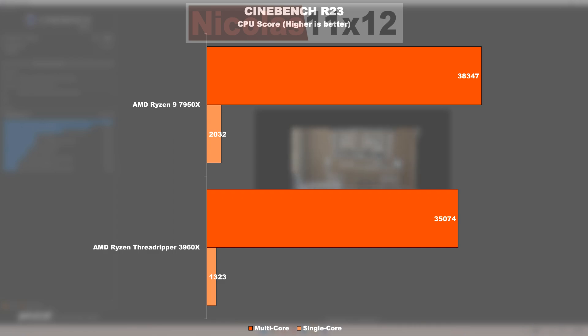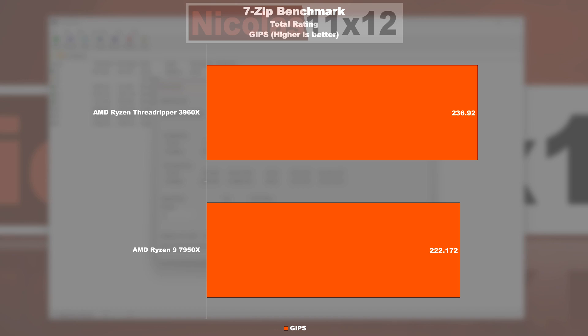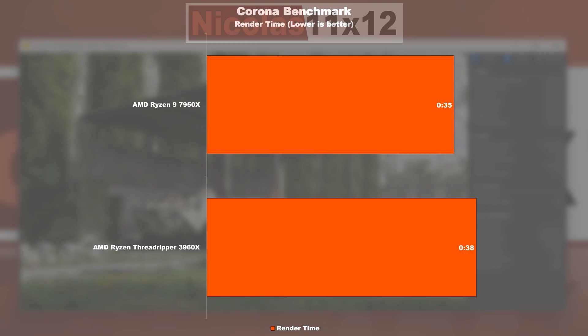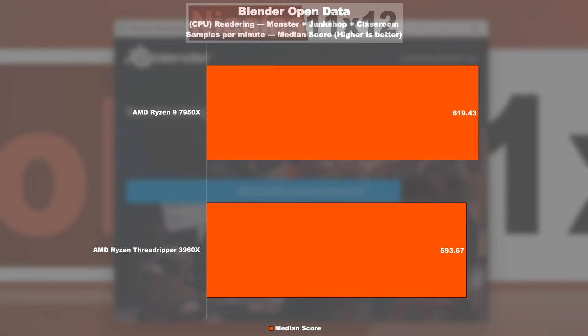In productivity benchmarks: in Cinebench R23, it's a pretty close race — the 7950X overtakes the 3960X by nine percent in the multi-core run, while the single-core result shows the newcomer leading by 54 percent. In the 7-Zip benchmark, Threadripper is no slouch and is still ahead by nearly seven percent. However, tables are quickly turned in the V-Ray 5 benchmark, with the 7950X leading by almost 18 percent. In the Corona benchmark, the 7950X is only eight percent faster. In the Blender test, the 7950X takes the win by a small four percent.